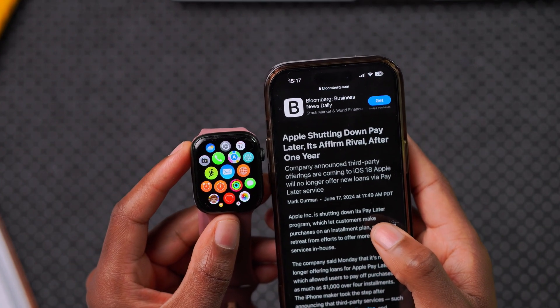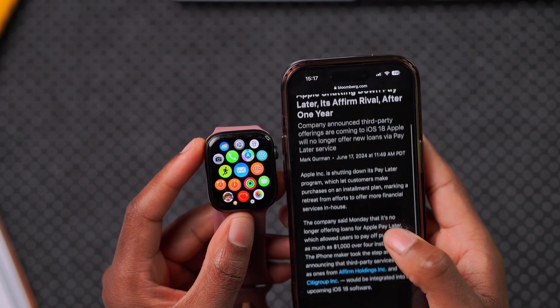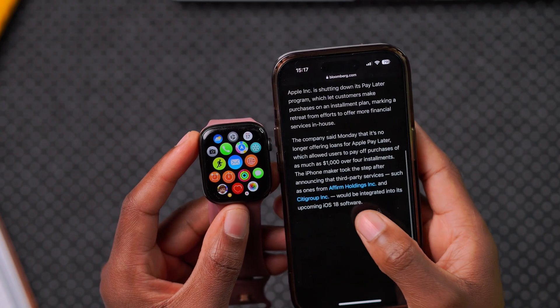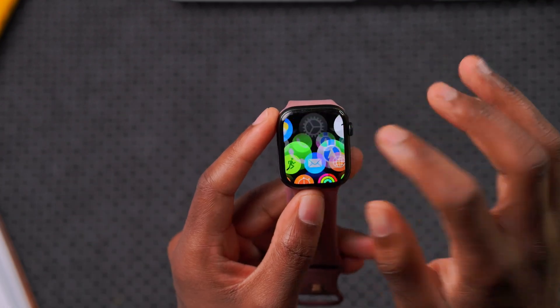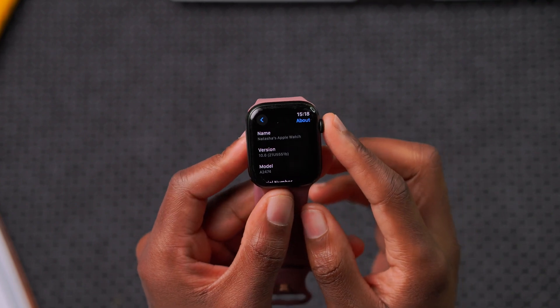Apple has also announced it's no longer going to be offering Apple Pay Later. Users will instead be able to make payments through a new global installment option coming with iOS 18 and various other upcoming software updates.